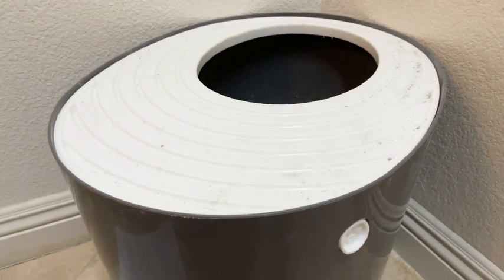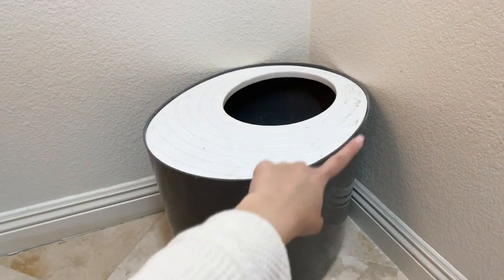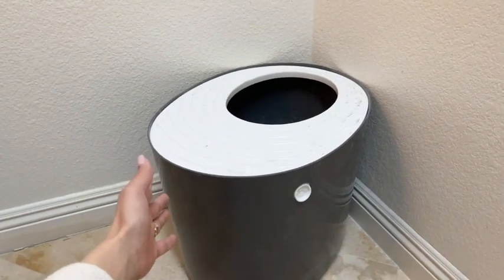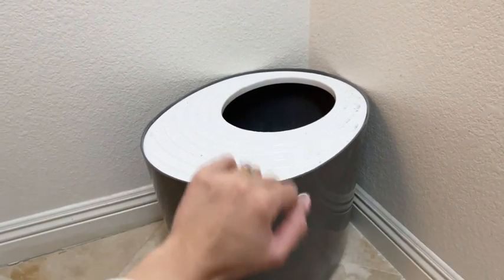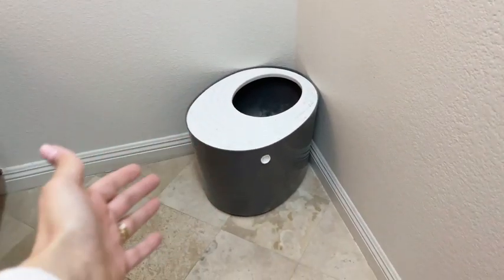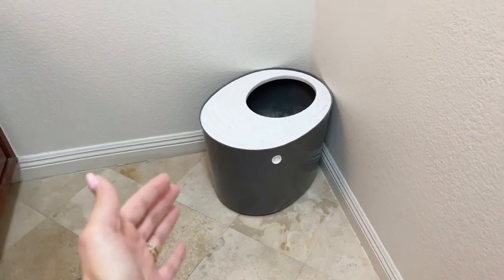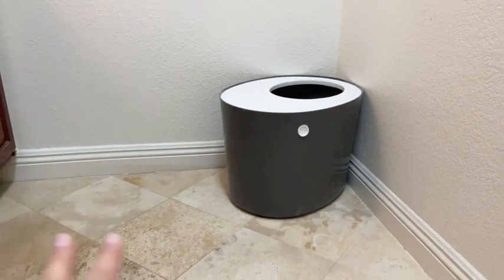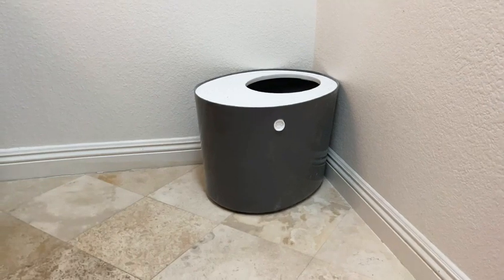Another thing we really like about this litter box is that the top entry is pretty large. Like I said, our cat is chubby and she has no problem going in and out. We have no idea why our cat is obsessed with this thing. I think she kind of likes the privacy. It's pretty tall and she can hide inside when she's doing her thing.